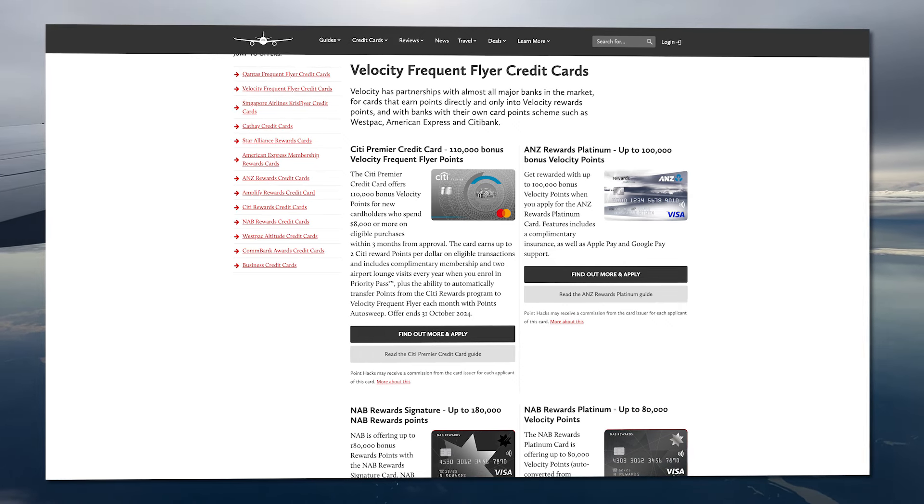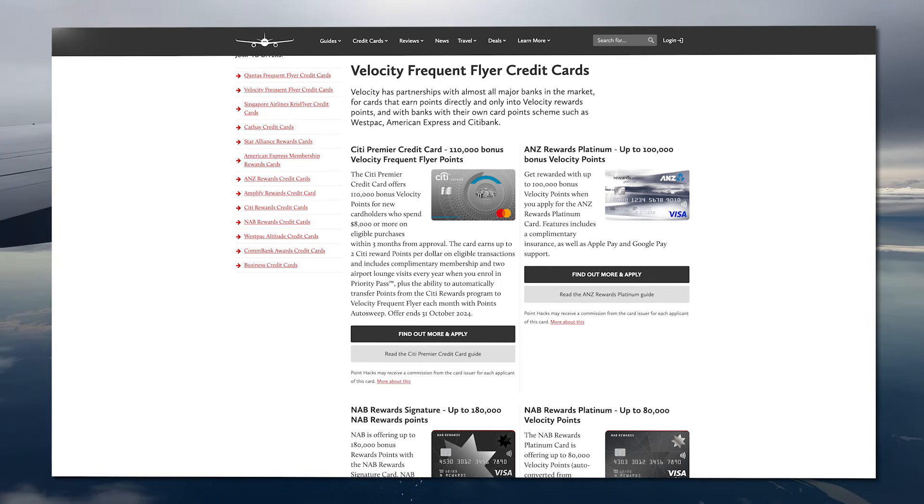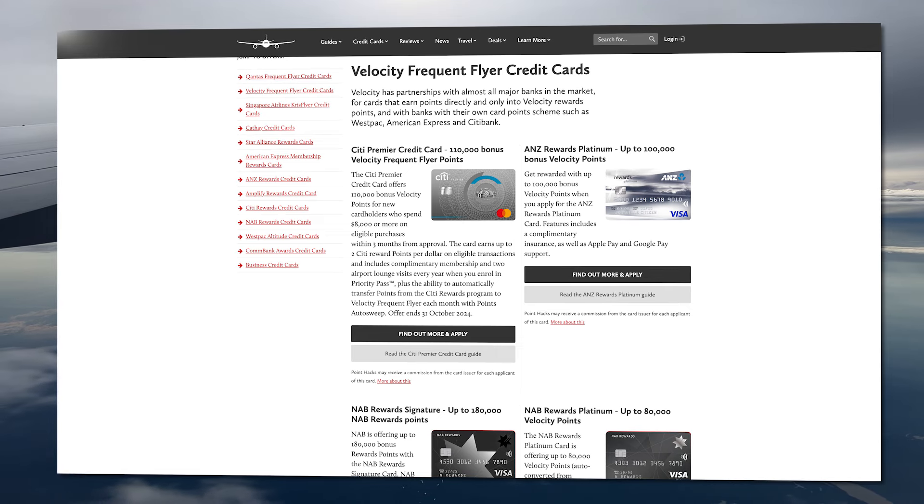Now I'm not a financial advisor, so definitely make sure these cards are suitable for you before taking one out. Thankfully, we have plenty of guides to all of the latest velocity point earning credit cards over at pointhacks.com.au — you can find a link in the description, and these will cover everything including fees, benefits, and all of the fine print. To see the latest velocity point earning credit cards with sizable points bonuses and other perks, there's a link in the description along with links to further information on every tip mentioned in this video.